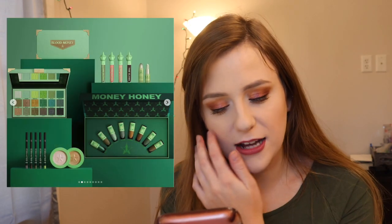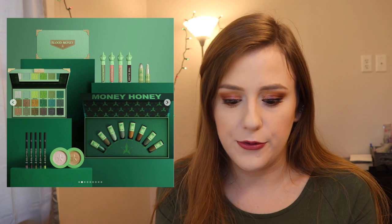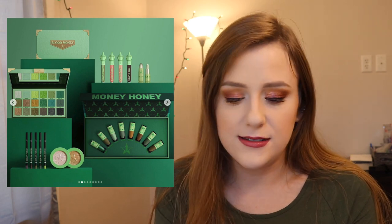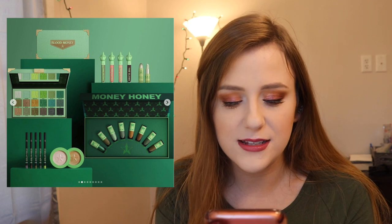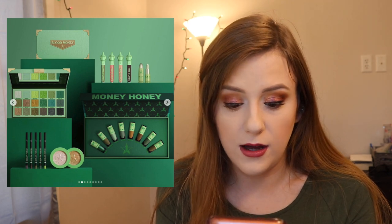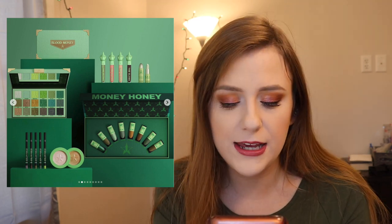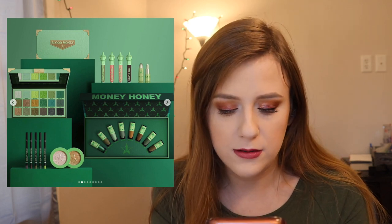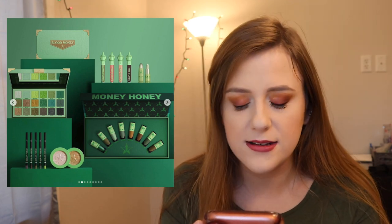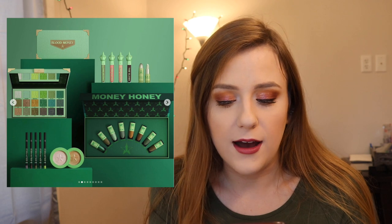Jeffree Star came out with his Blood Money collection. I love a good green palette and this kind of green is my favorite color, so I'm all about it. The palette retails for $52. They also came out with glosses, Extreme Frost highlighters at $50 each — which is a lot for a single highlighter — new eyeliners, a mini green velour liquid lipstick bundle, a lip balm, and some merch like backpacks, purses, and hand mirrors. I did pass on it since I don't really buy Jeffree Star anymore, but I do love a good green palette.